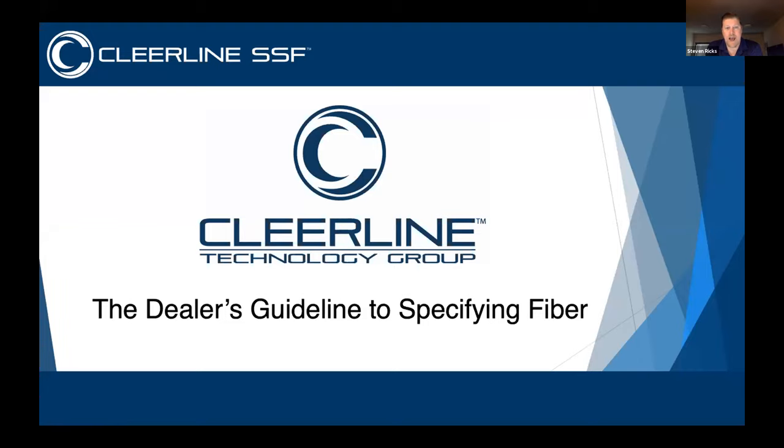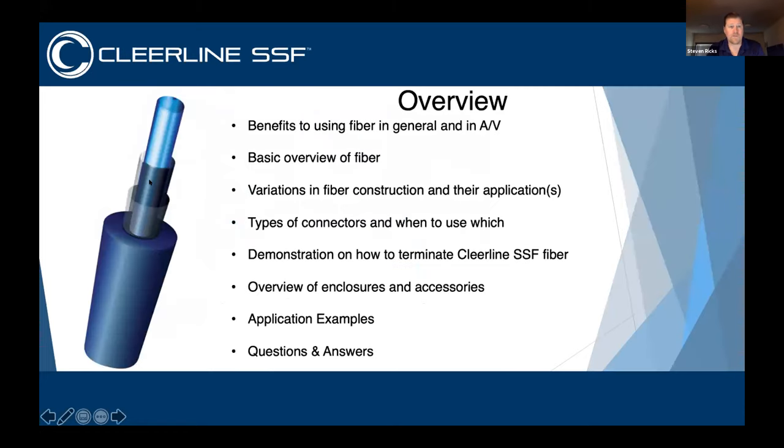As Gary said, I absolutely am a huge proponent of AVPro. Steven and I have worked together for years, great friends. We also both worked for Custom Plus, which was acquired by Snap. Part of the whole thing is we feel like we're part family as well. So let me get into this. Why do you use fiber? We're going to go over the basics and benefits of using fiber.